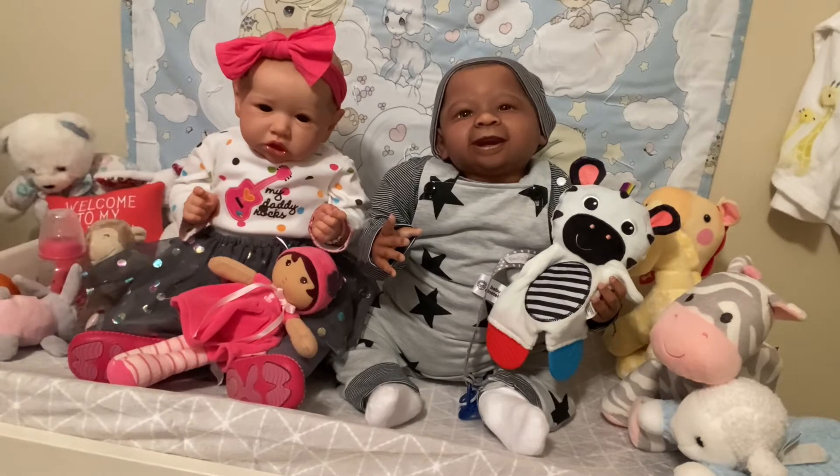Oh friends, Theme Thursday this week has been so fun — stripes and polka dots!